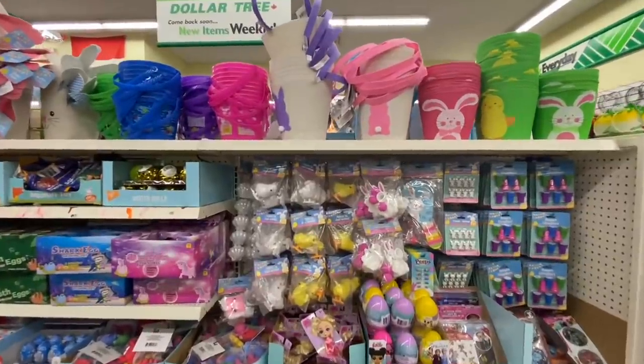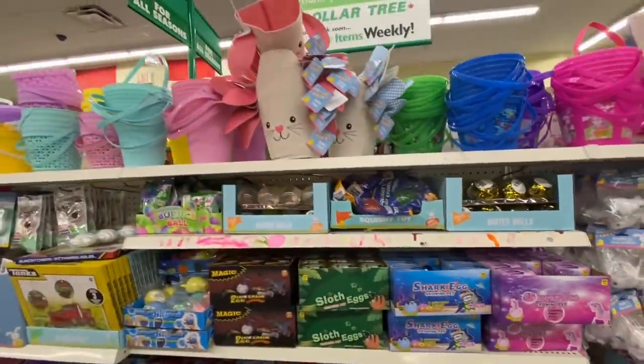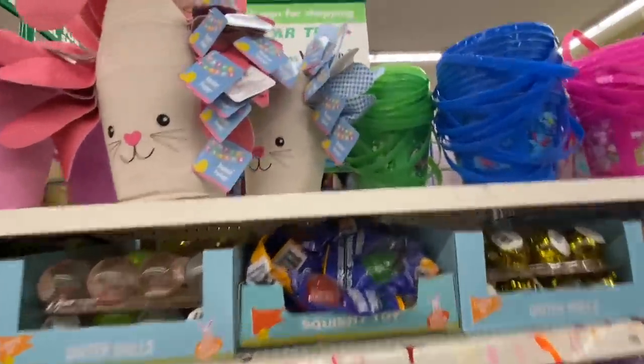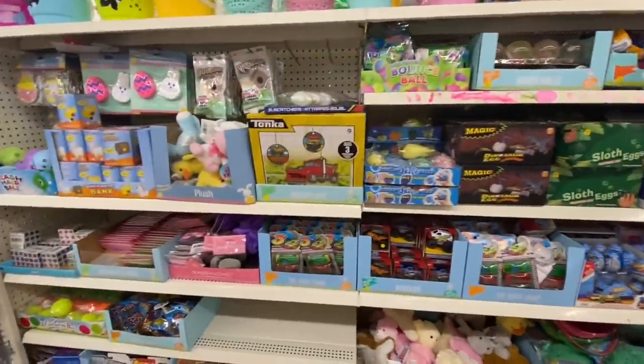At this store they also have those canvas baskets, and one with long ears — great for personalizing. These will sell super fast. They have blue and pink color options for boy and girl versions.